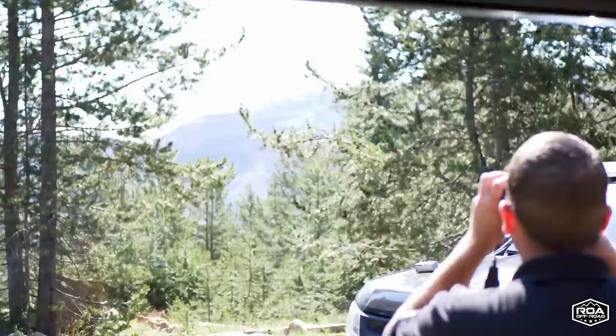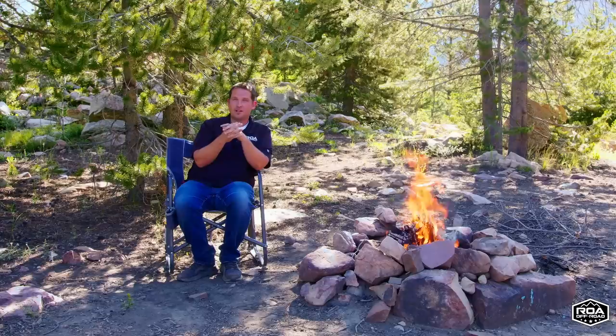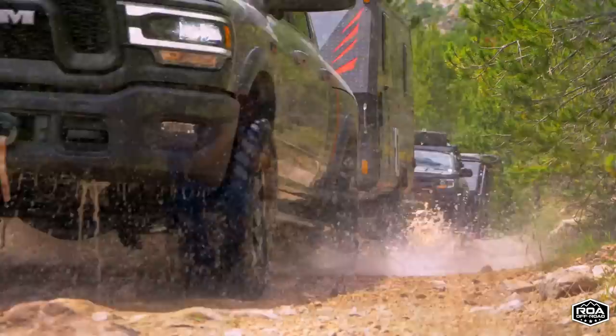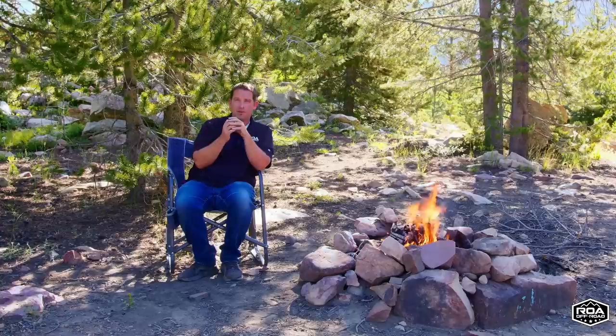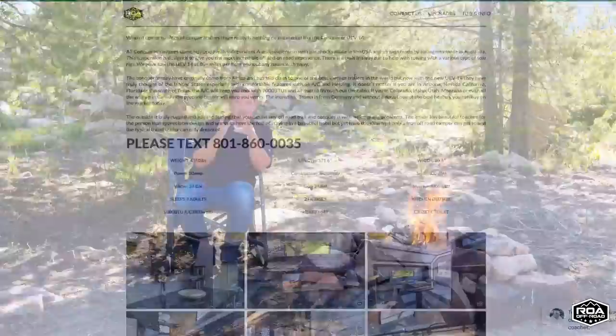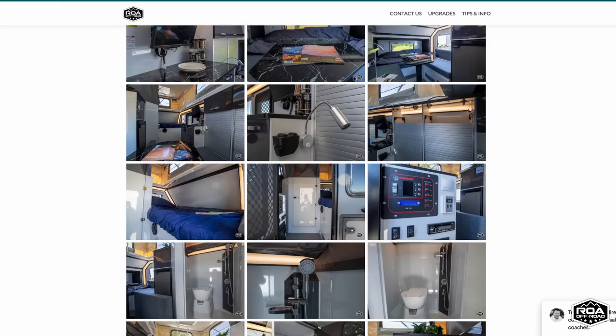Today I want to officially reveal and do a tour for you on a new product we've been teasing you on for a few months — almost since the beginning of this year. But here at ROA Off-Road, we want to use, test, and abuse before we officially reveal. We've been doing this for years. We always want to be users and really understand the product before we go into a big launch. We have teased it — it is on our website right now — but we haven't officially done a tour of it. And today I'm going to.